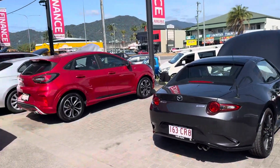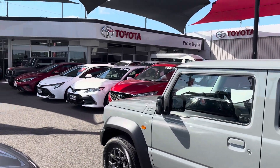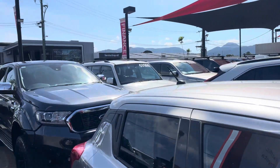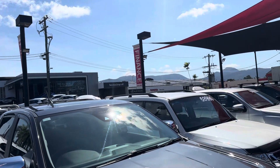Where I'm standing is one of our two pre-owned dealerships. We hold over 200 plus cars at any given time, making us one of the biggest pre-owned dealerships here in Cairns. Across the street we've got the brand new Toyota showroom and Lexus showroom, as well as the service and parts behind there also.